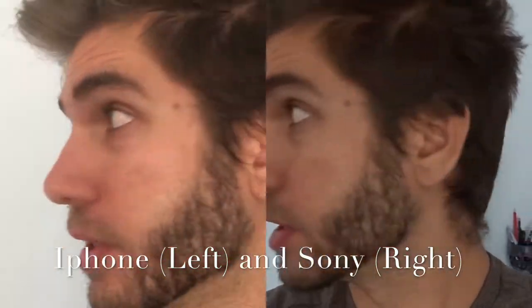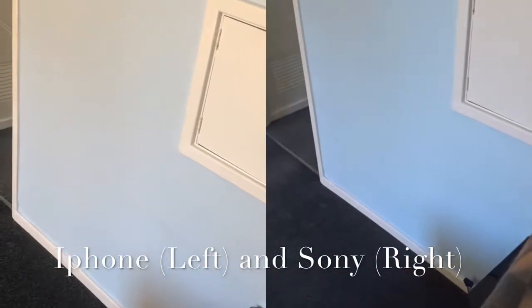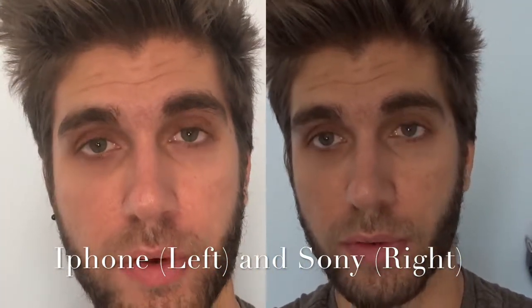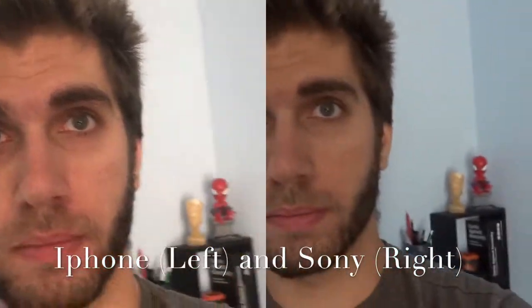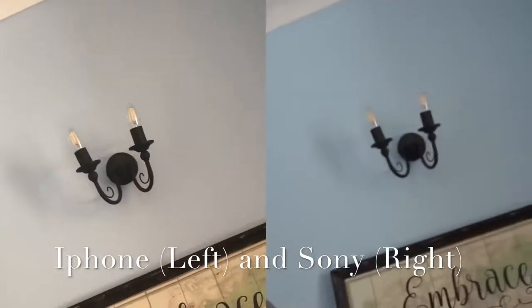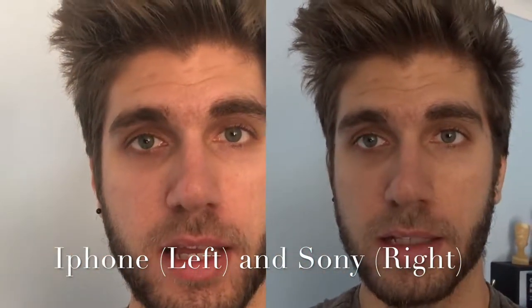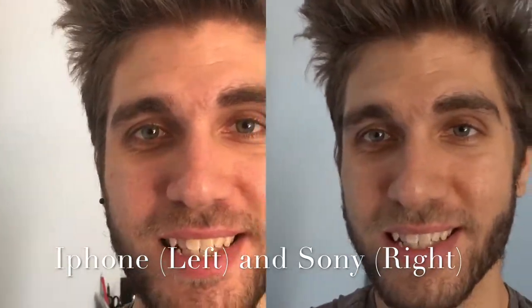And now I'm gonna do a focus test. We're gonna go to the background and then back on to me again, and see how quickly the focus adjusts. I feel like the iPhone will focus a lot faster. So I'll try that one more time — go somewhere in the background and then quickly back to me, and see which one focuses faster. This will be quite interesting; I'm excited to see which one will be better.